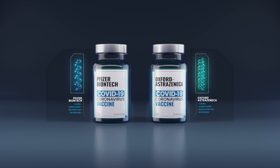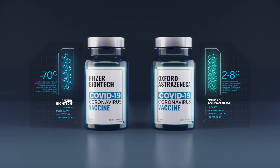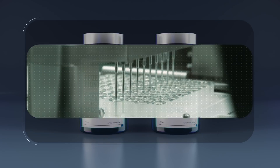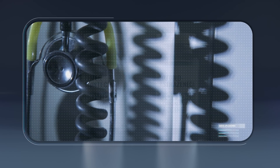That's why the Oxford option can be kept at between 2 and 8 degrees, while the Pfizer alternative needs to be protected at very cold temperatures of nearly minus 70 degrees. That'll make it faster to roll out, because it can be handled by a wider range of outlets, such as GPs and even pharmacies.